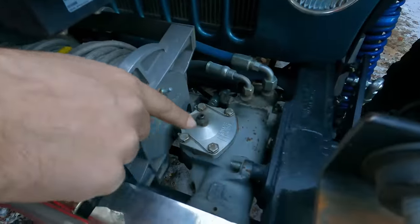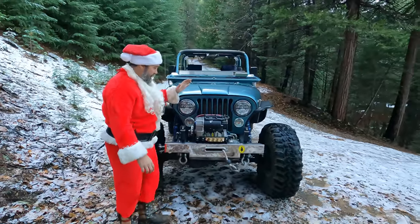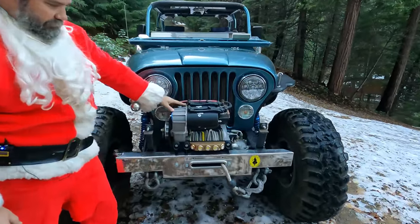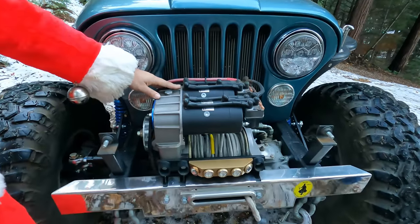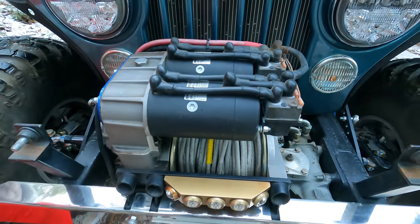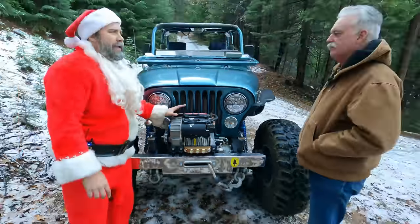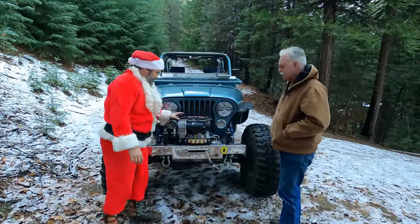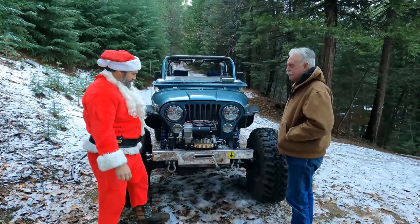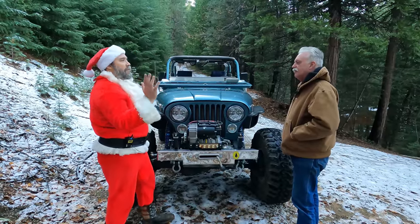One standout piece is the Giggle Pin winch. Giggle Pin is a British company that makes a dual-motor winch that carries 200 feet of line. It's designed like a monster 8274, with about two-and-a-half times the line speed, 14,000 pounds of pull, and it's gear-driven.